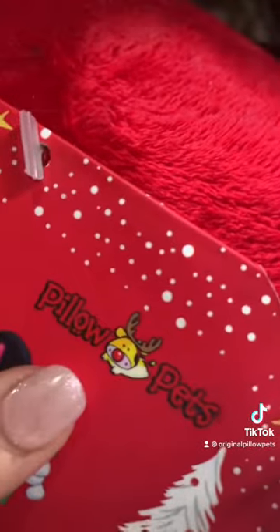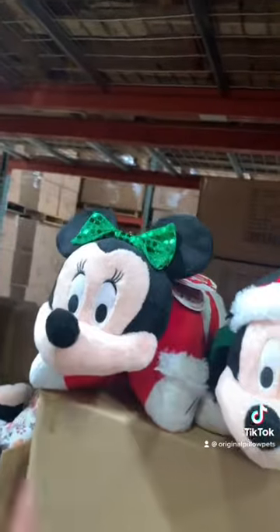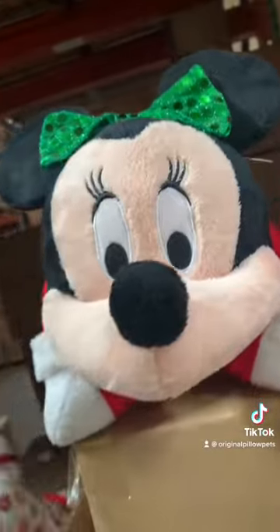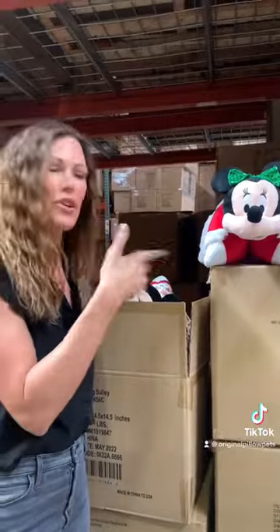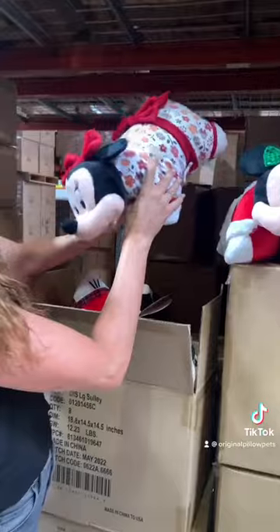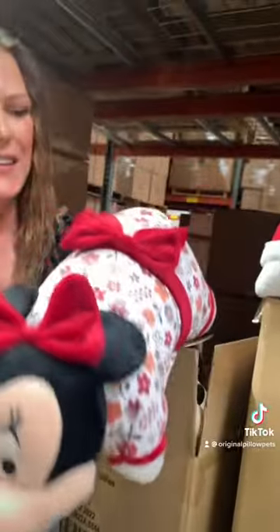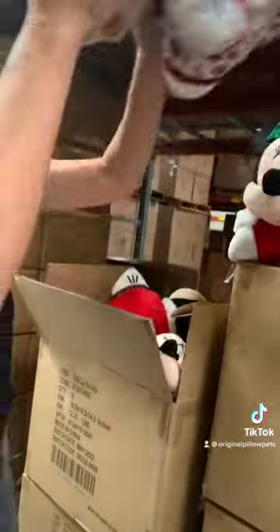Yeah, it looks like they have a similar hang tag — look at how cute the logo is. Look at Minnie with her little sparkly bow. Now keep in mind, these pillow pets I'm showing you nobody's ever seen besides our team. I remember when we made this sample — I just love the colors. Doesn't it look really fall-ish? Kind of fall going into winter type colors. She's so cute, I love the brick red.